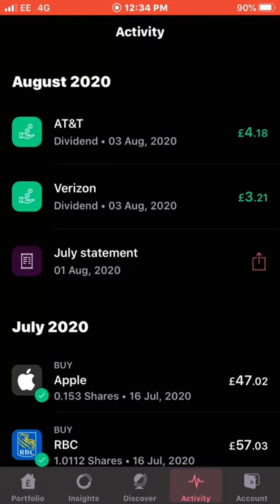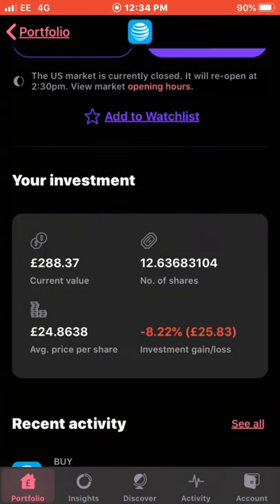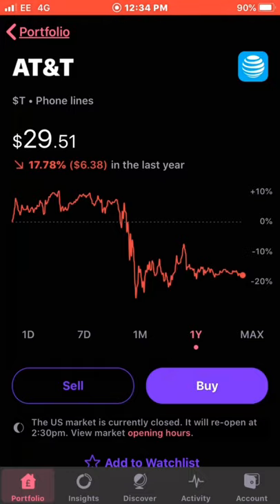On the same day I received a dividend from AT&T, which was £4.18 — a good day for the telecoms companies. AT&T is struggling a little at the moment; I'm down 8.22% on this position. The current value is £288 and my average cost is £24.86. It's one I'm looking to hold for the long run with a really good dividend yield of around 7%, almost 8%. The AT&T dividend takes the income so far to £7.39.